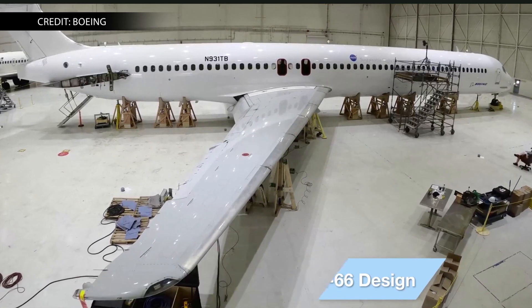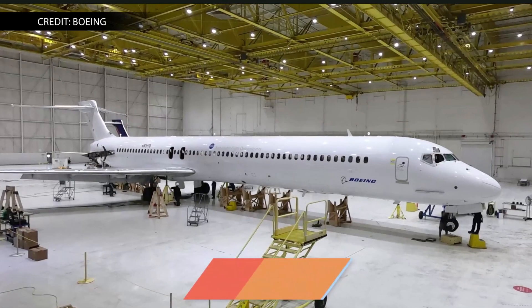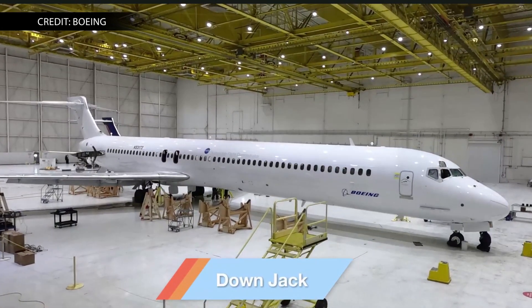The MD-90 concept that they're building off of is a single-aisle airliner developed by McDonnell Douglas. McDonnell Douglas, if you recall, merged with Boeing in August 1997. I'm David Manti. This is Manufacturing Now.